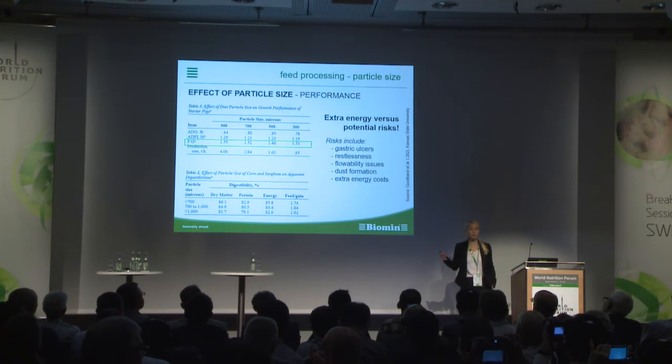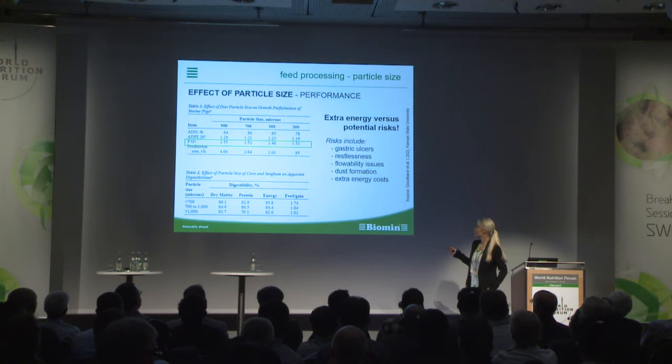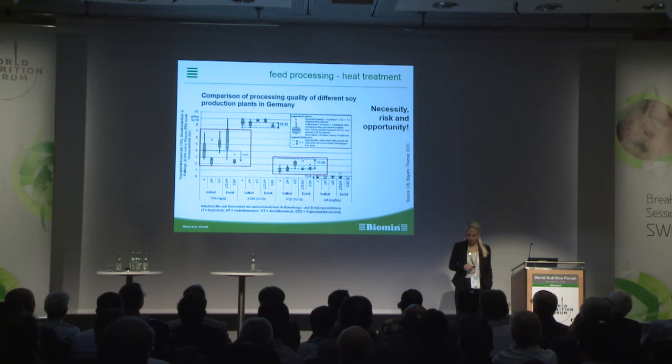On the other side, finer grinding requires extra energy and carries potential risks. The finer the diet and the finer the particle size, the higher the risk for gastric ulcers, restlessness, flowability issues, and dust formation — and of course, it also costs extra money.